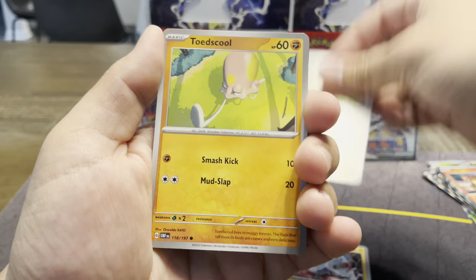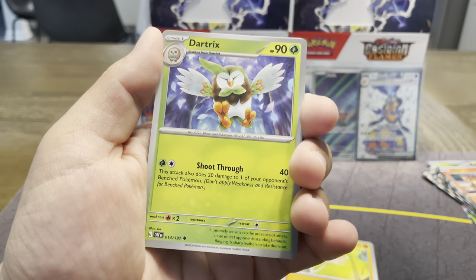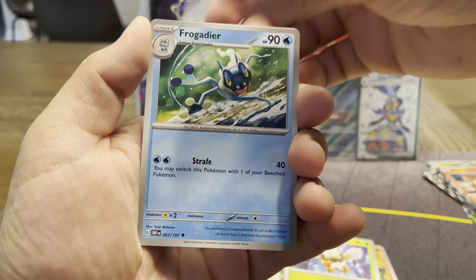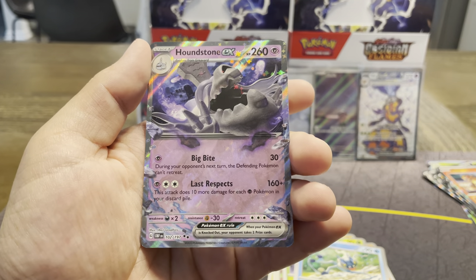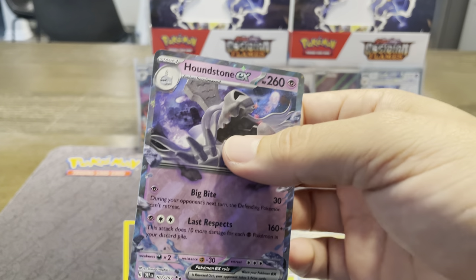Magnemite, Eevee, Toad School, Darmanitan, Dartrix, Frogadier, Umbreon parallel — nice — Lampant, and a Houndstone EX. There we go, another hit!